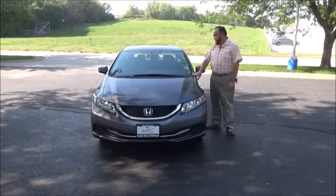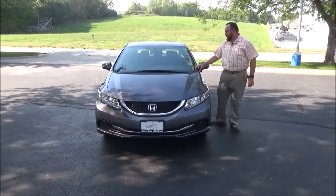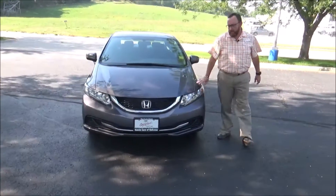Brian Kelly here for the Honda Giant, here to show you this 2015 Honda Civic LX. Just came in on trade with 27,000 miles.